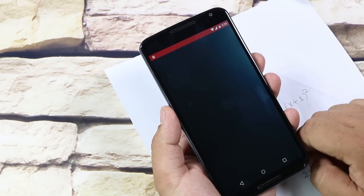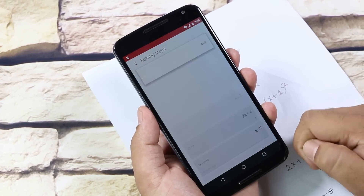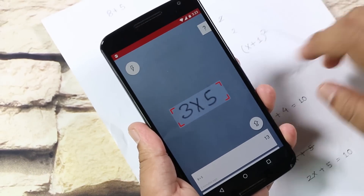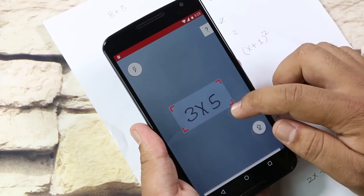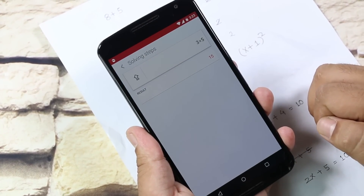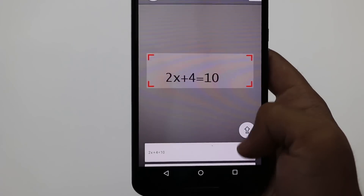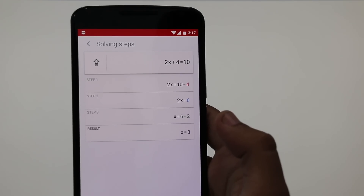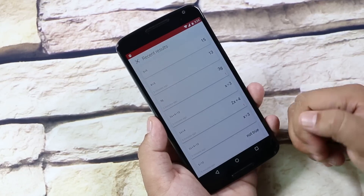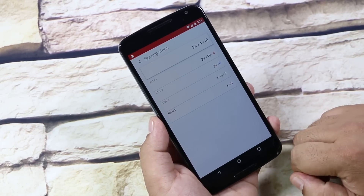The next one here is Photomath. This app helps to solve math problems simply by using the phone's camera. As you can see, we have a camera interface. We just need to keep the calculation in the focused area, or adjust the focus manually. It solves the problem and gives you the answer. Also, you can tap here to see the steps for that calculation. This app works best on printed documents and displays. You can slide from the bottom to bring up the history and see the steps of that calculation. So a unique application that can come in handy at times.